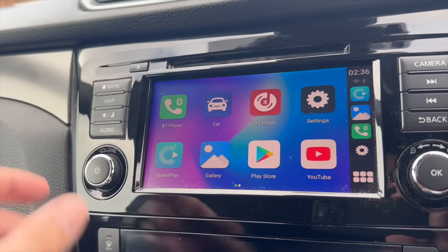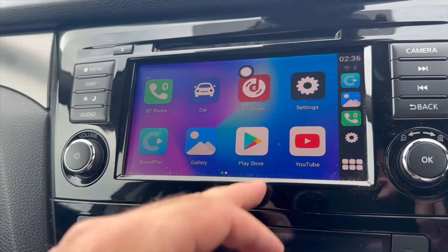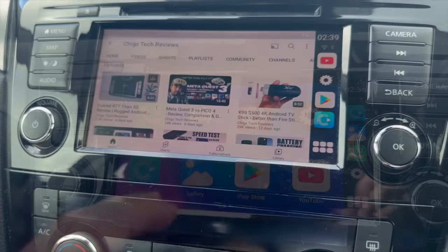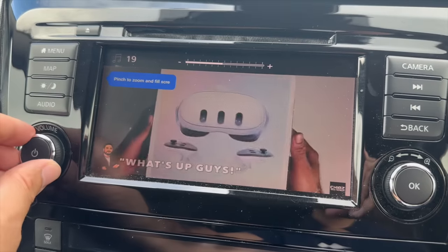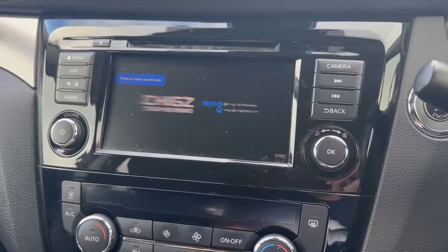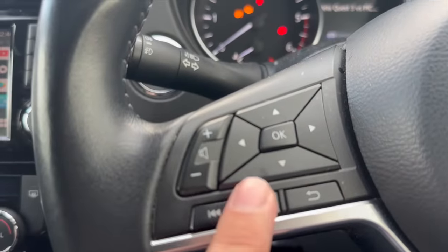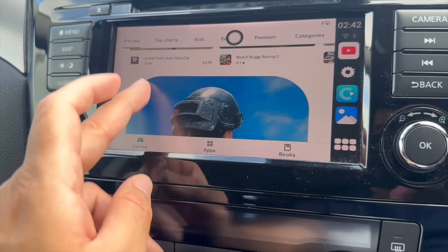How it works - you simply plug this into the existing USB port of your car. You can see we've got a full Android system here on a touch screen with Netflix, VLC player, Play Store, YouTube, and APKPure. Plugging this box in has basically given us a full open Android system. I'm watching YouTube videos with my car speakers at full volume, and every shortcut on your steering wheel to skip tracks still works fine.